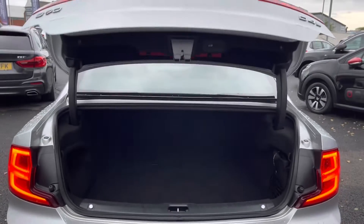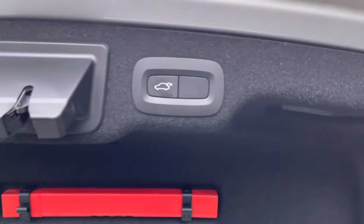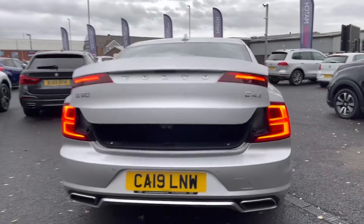To open the boot you can either press the button on the key or simply just press the button there and it will do the rest for you. Here you can see you do have plenty of space for your weekly shopping and multiple suitcases. Once you're ready to close the boot, all you have to do is press that button and let it do the rest for you.